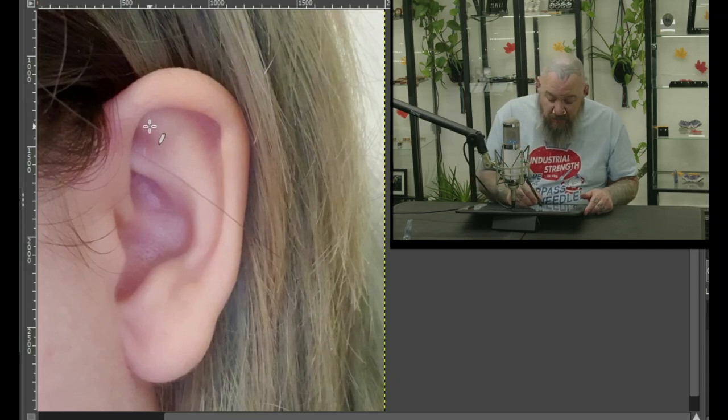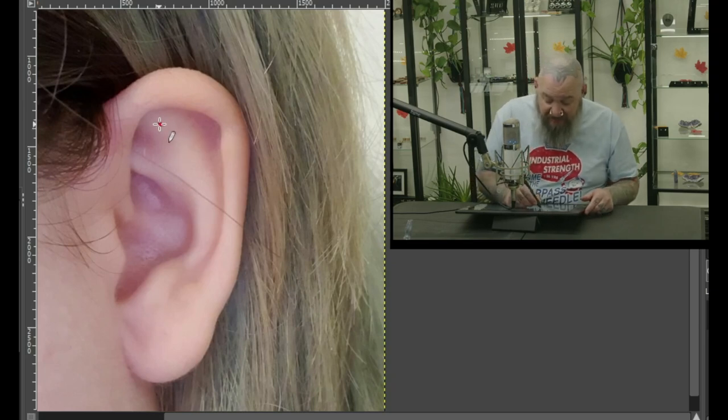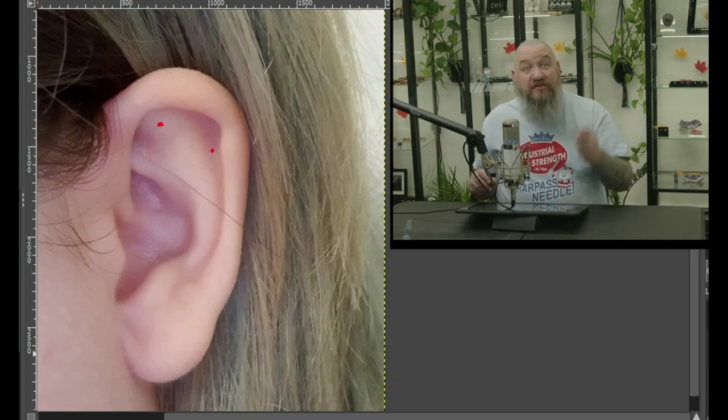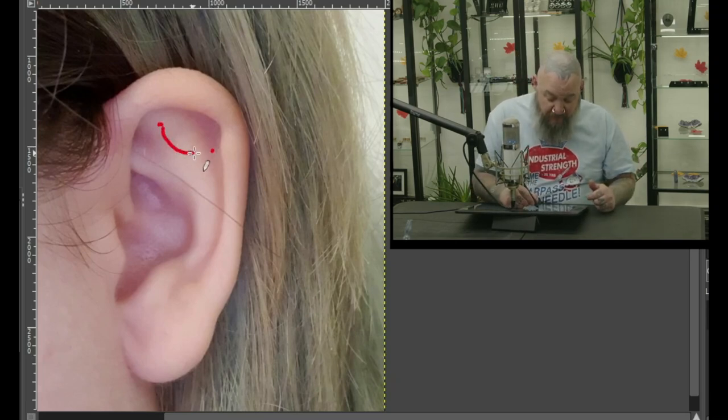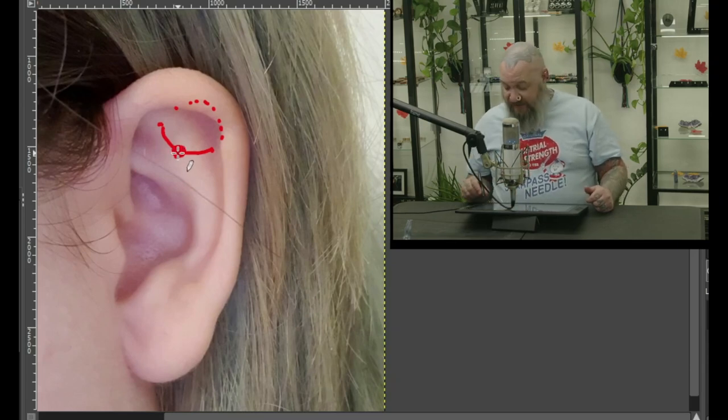I kind of wish we could do an industrial across here, but it looks like this area in the middle stands out a little bit too much. So I would probably suggest an orbital — piercing side to side like that and wearing a ring through the two. You'd have one part in the front and on the back, the invisible part, is like so. That'd be super cool. The bead generally goes on the front like that.